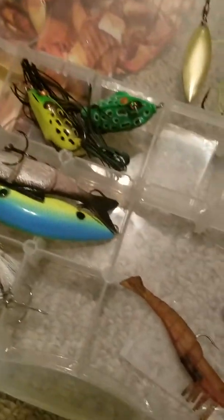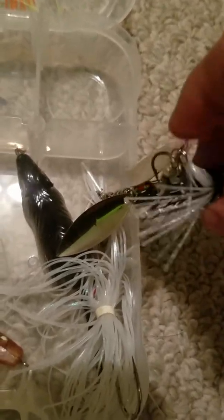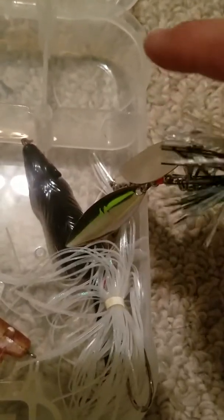That one has one hook, and this one has two hooks together like that. Just like if you would ever see a crankbait, they would have a treble hook — three hooks on it.